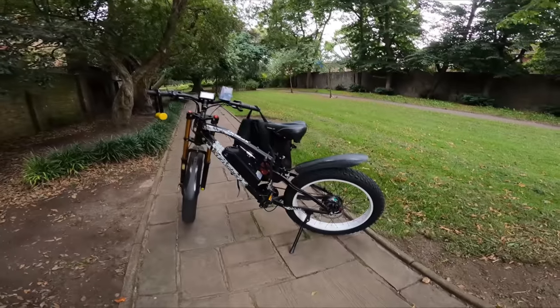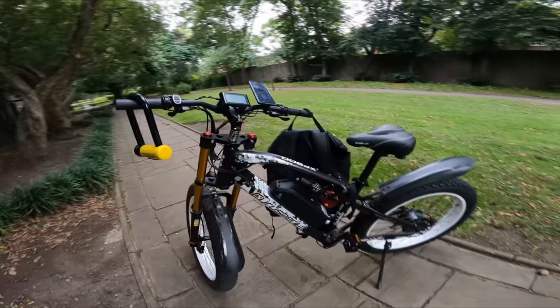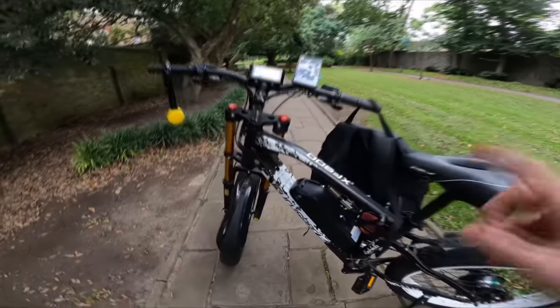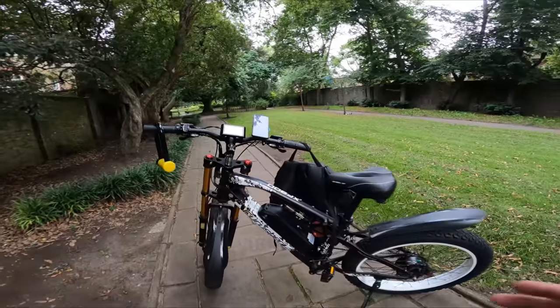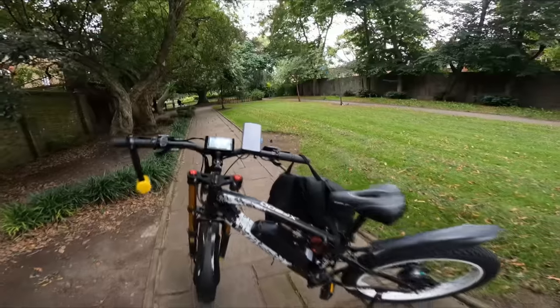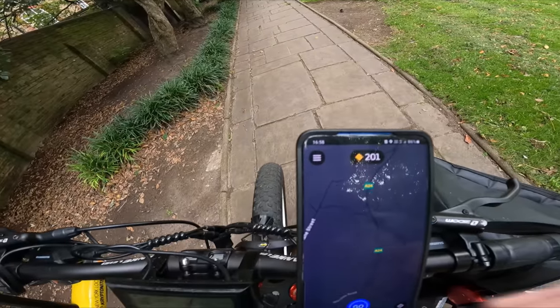The bike I'm going to be using for the meantime is this — a Cyrusher. I don't really know too much about the spec of this bike, but the battery is 17.5 amp hours. I've ridden it for the last two days, not working at all, just trying to get used to it. It's a very beefy bike. I'm looking forward to getting back on the road — the time is just coming up to 5pm.